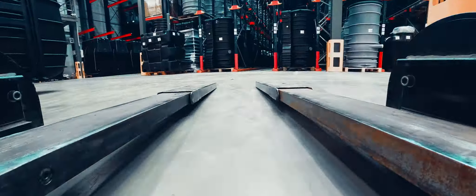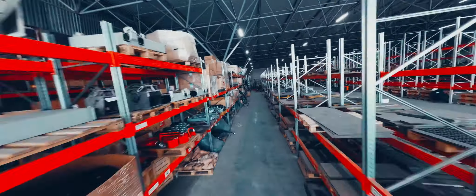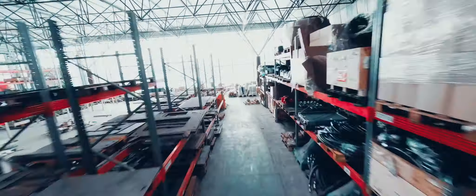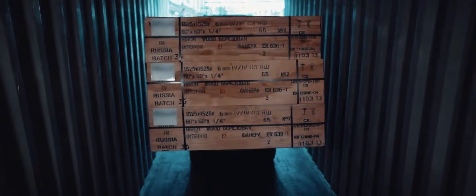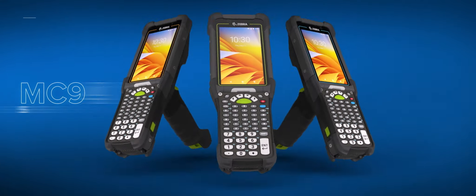Your warehouse runs on speed and efficiency, which means you can't afford to take a risk on devices. Introducing the next evolution to the ultra-rugged MC9000 series, the MC9400.